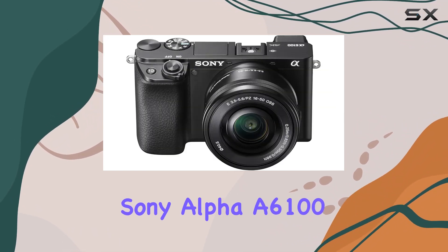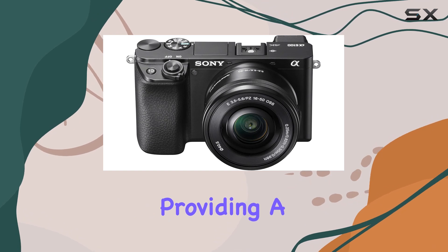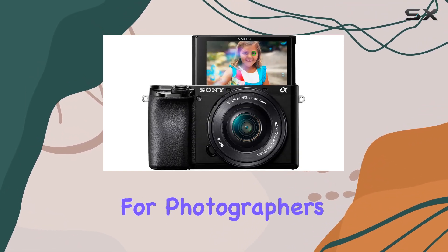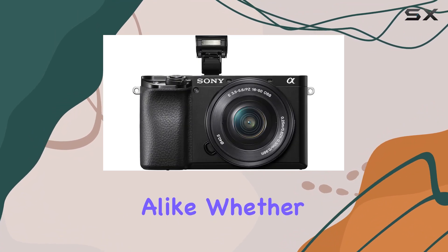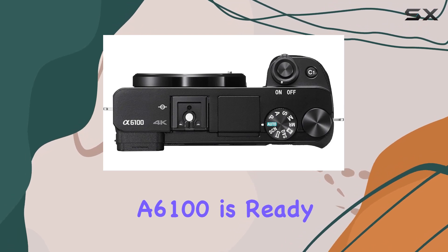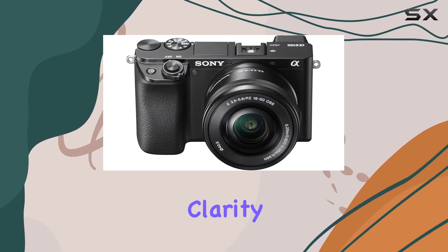To sum it up, the Sony Alpha A6100 is a game-changer, providing a perfect balance of speed, precision, and versatility for photographers and videographers alike. Whether you're a seasoned professional or an aspiring enthusiast, the A6100 is ready to capture your creative vision with stunning clarity.